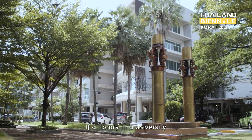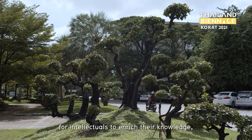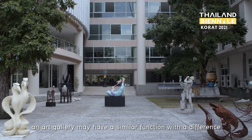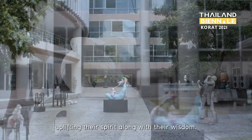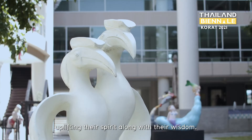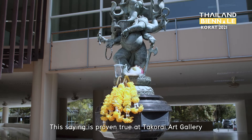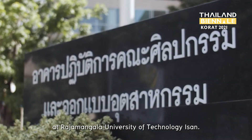If a library in a university has the function of being a wisdom storehouse for intellectuals to enrich their knowledge, an art gallery may have a similar function — with the difference that a gallery enriches people's mind, uplifting their spirit along with their wisdom. This saying is proven true at the Gorai Art Gallery at Rajamongkon University of Technology ISAN.